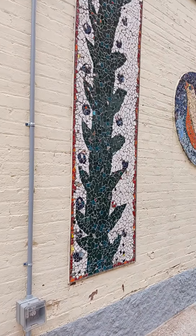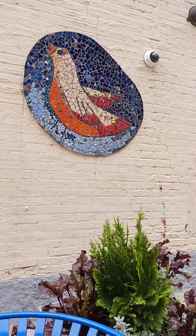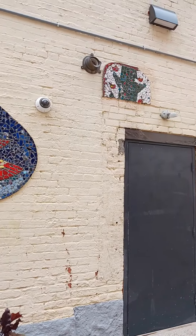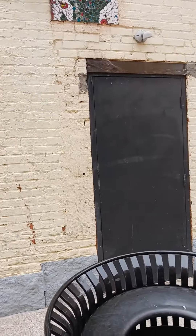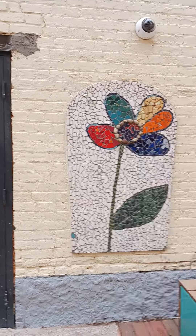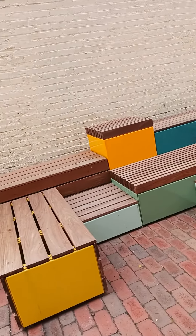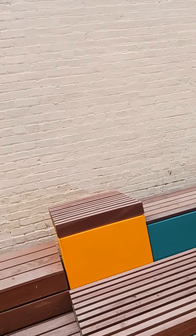I don't know what that is. Kind of looks like a cactus, but not very Over the Rhine-ish. Oh, here's a bird made of mosaics. Some more of that. There's a door — the door to nowhere. A flower mosaic. Some really neat seating here. At least I think it's seating.